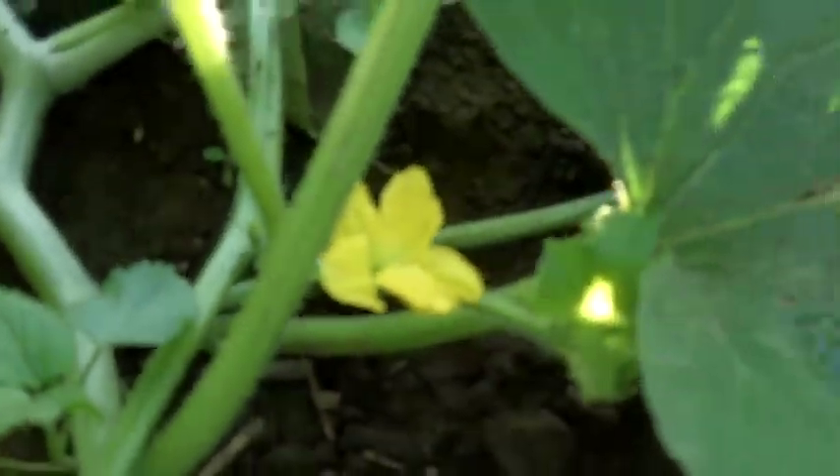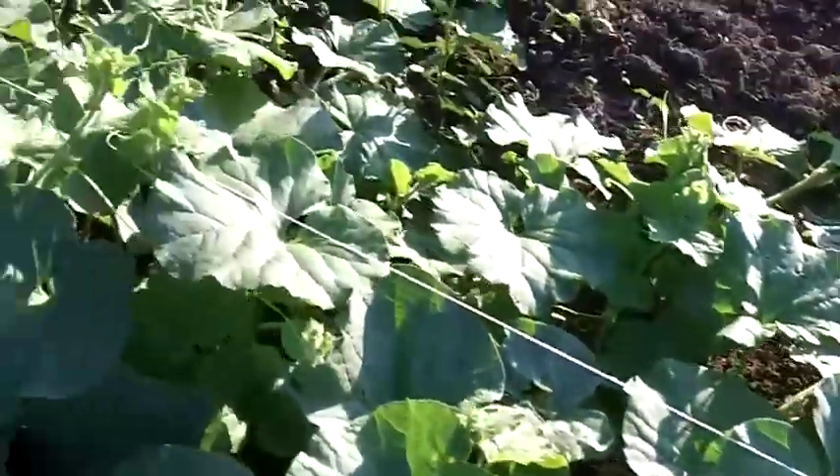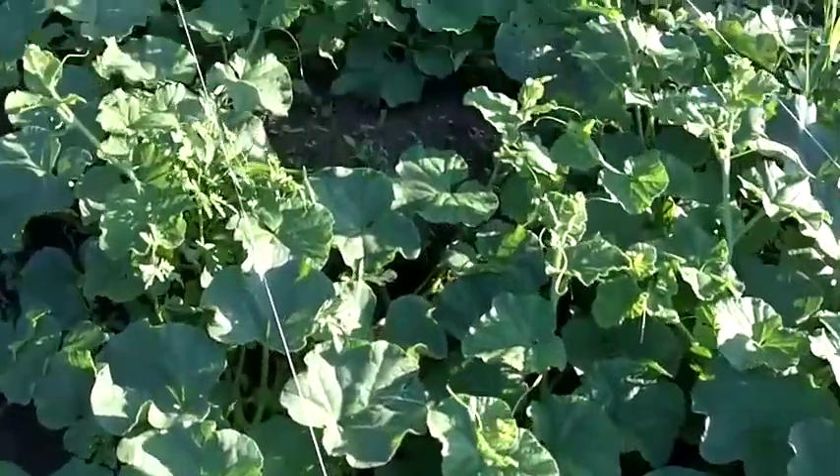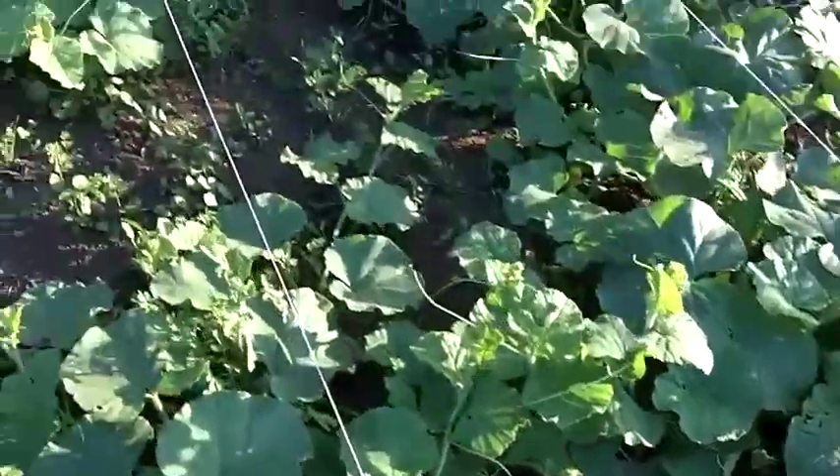Let's see if there's a nice flower. That's the cantaloupe.